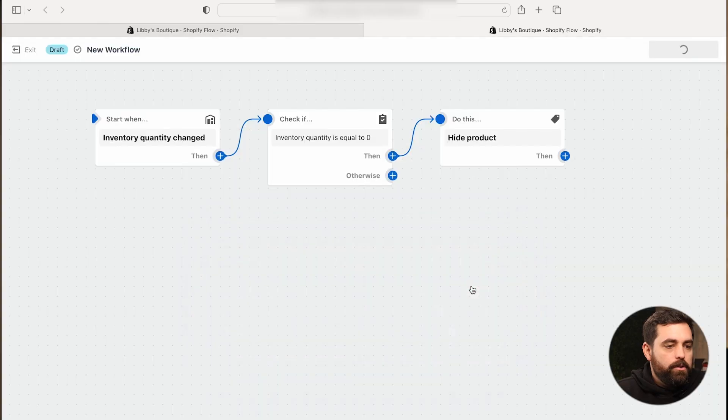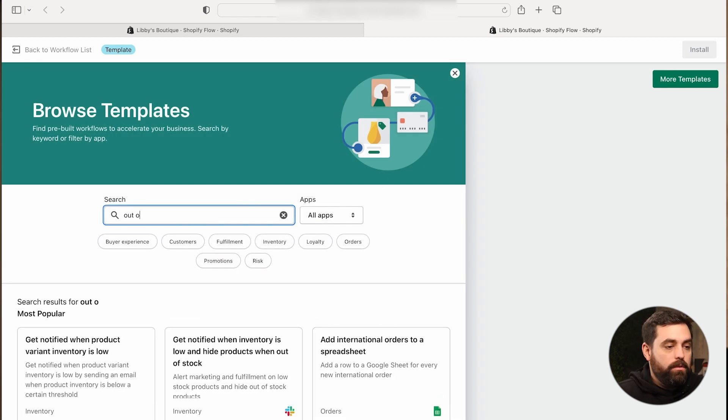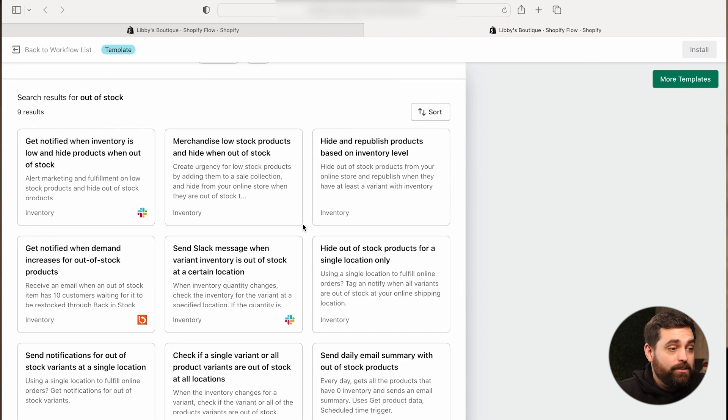We talked about this simple workflow. All we have to do now is turn it on. There are also templates within Shopify Flow. If we go to 'Browse Templates' and search 'out of stock,' there are actually nine results. For example, if you have Slack, you can get notified when inventory is low and hide products when it's actually out of stock. You could start with something like that and remove the Slack component, leaving just an email or SMS component instead. You can easily manipulate these flows to fit your store.